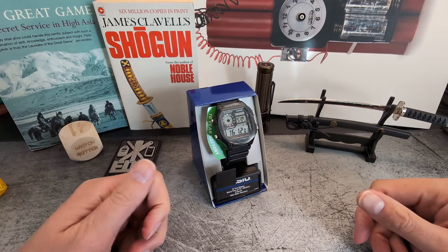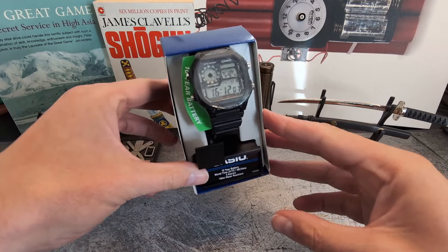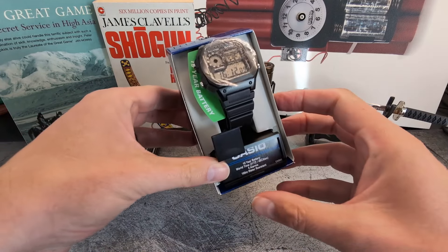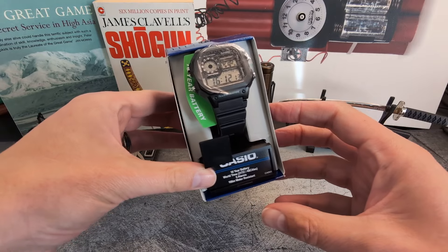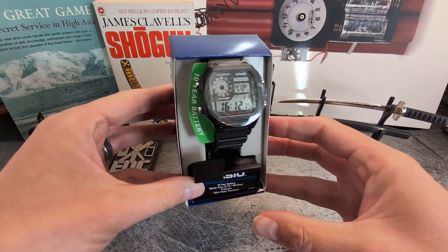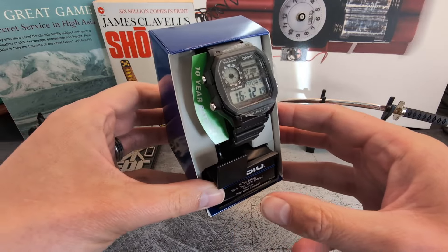Welcome back to the Time Bomb channel, I hope all is good in your part of the world. Today is a watch review of the Casio AE 1200 WH1AVCF - the Stealth Royale. Is this the wallet-friendly GMT that you've been looking for?